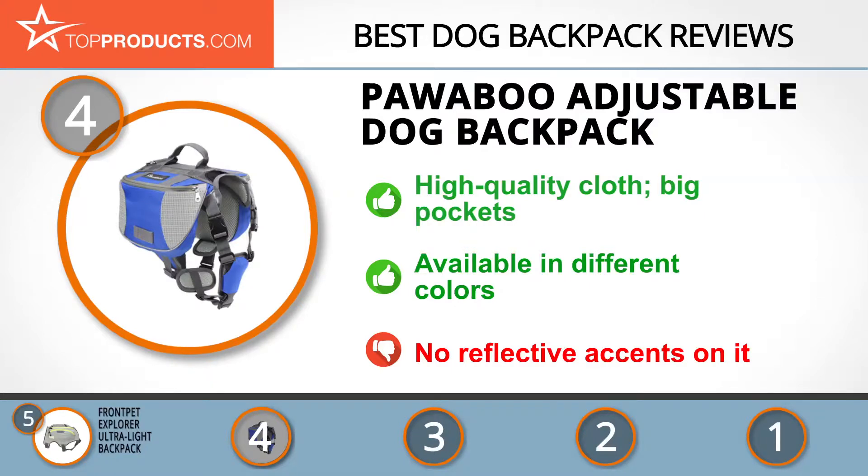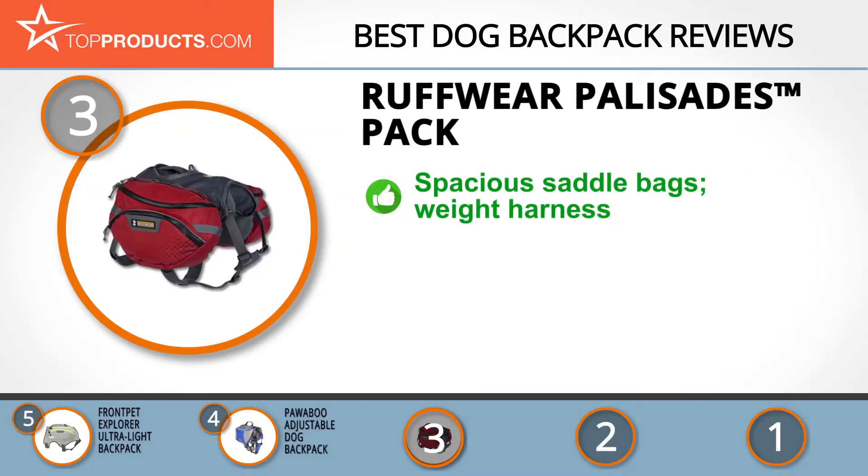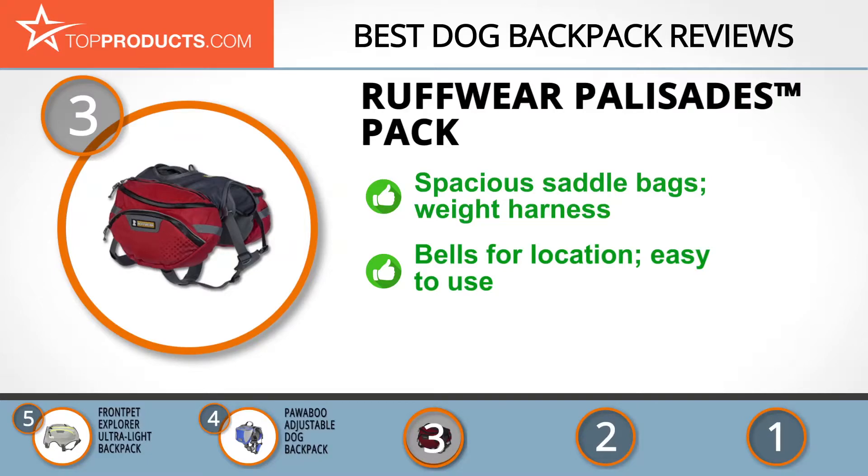The next product on our list was chosen because it is a great choice for people who are looking for a dog backpack with lots of bells and whistles. At number three, we have the Ruffwear Palisades Pack. Since 1994, Ruffwear has been manufacturing top quality dog gear that enhances exploration for a dog and its human companion. The Palisades Pack has spacious saddlebags for multi-day adventures and a modified weight harness for comfortable weight distribution.